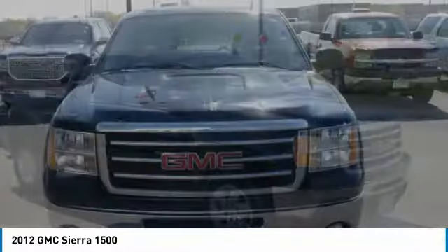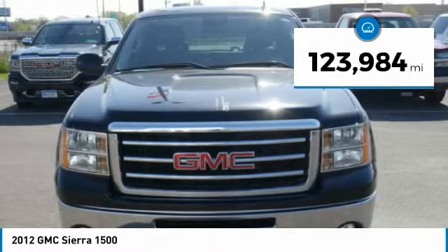And is priced below $20,000. This vehicle has less than 125,000 miles.